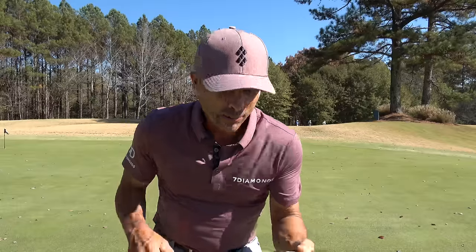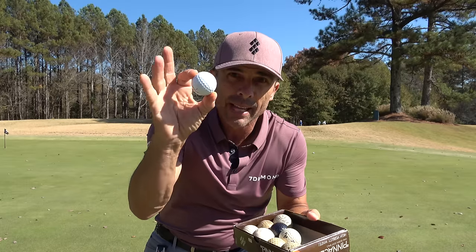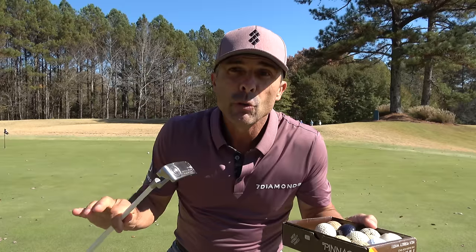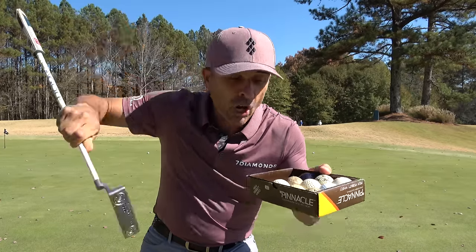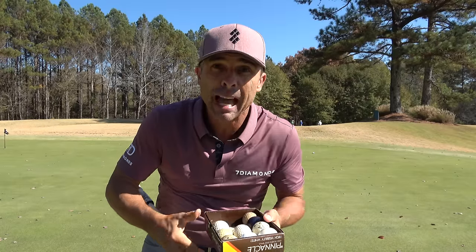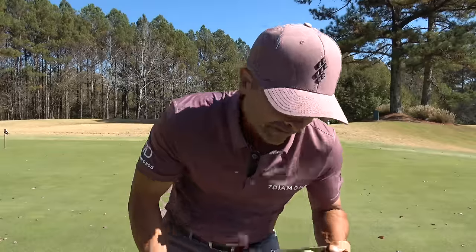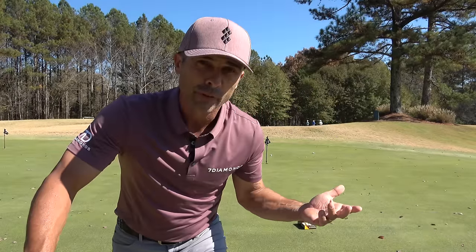We're going to putt with these right now, going from newest to oldest, to give you a good idea of the feel and the roll. We'll give you a close-up slow-mo of ball on putter so you can see what's happening right off the face at impact. Pro V1X is up first — obviously looks and sounds phenomenal.